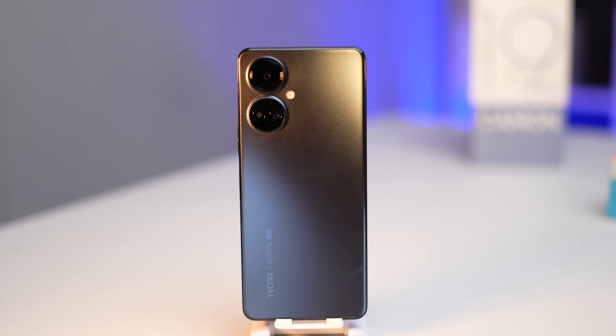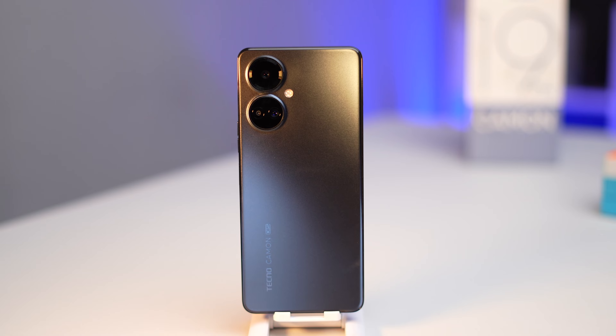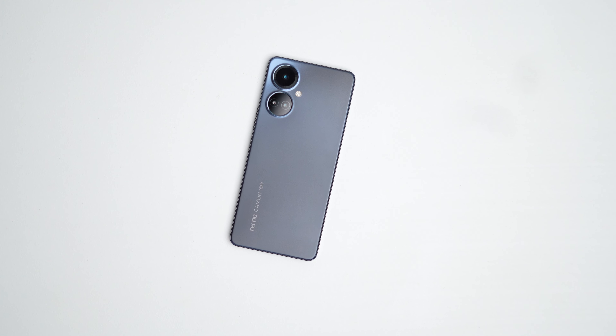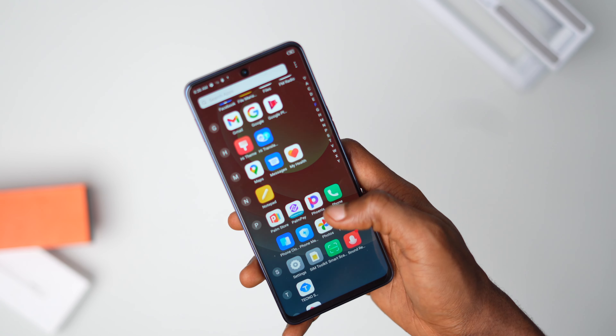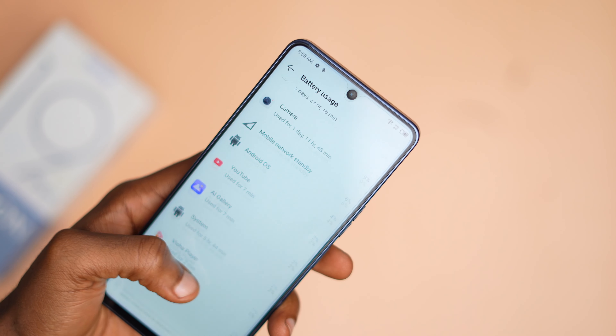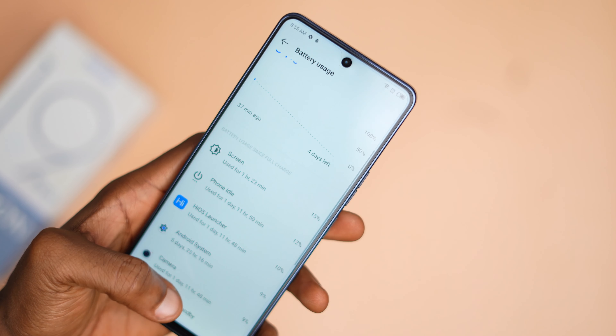The Tecno Camon 19 Pro is one of the latest additions to Tecno's Camon series and offers plenty of features for the price. It comes with 256GB of storage and a 6.8-inch Full HD display with a 120Hz refresh rate. The camera makes use of the new RGBW sensor, which enhances the quality of images and videos it captures. In Nigeria, the Tecno Camon 19 Pro retails for ₦166,000, which is about US$300.